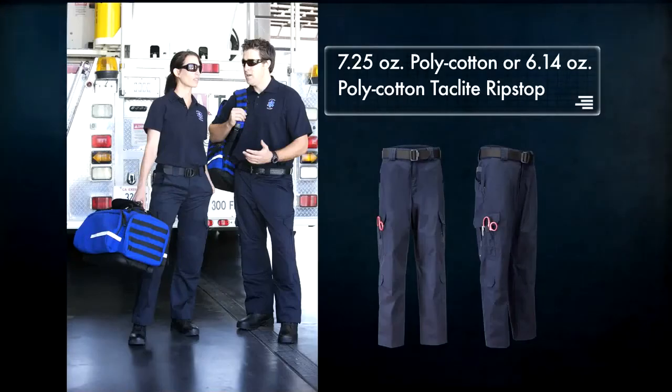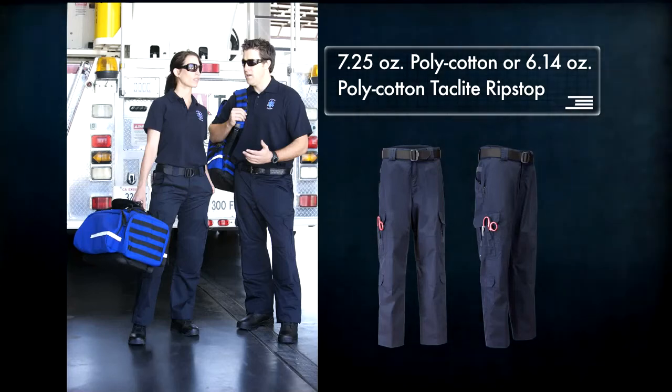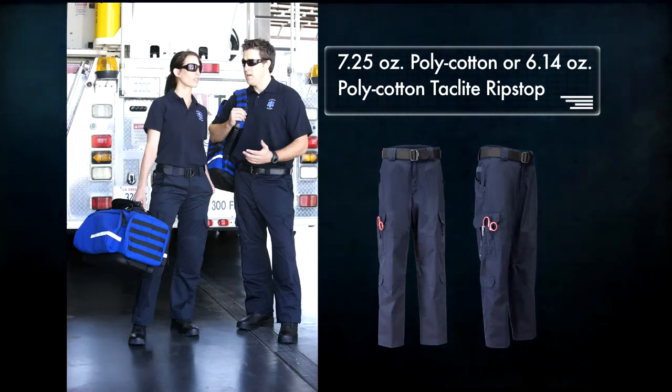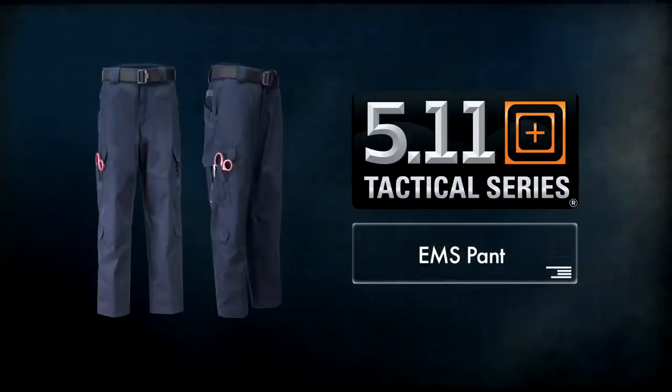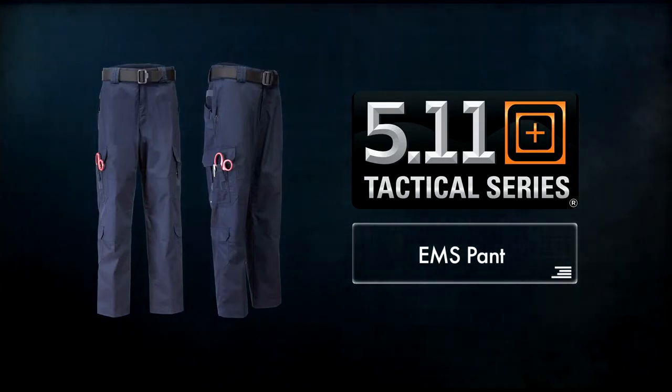Crafted from either 7.25-ounce polycotton twill or new lightweight 6.14-ounce polycotton tack light ripstop material, our EMS Pants are styled for either men or women and are available in a full range of sizes designed for comfort and a flattering fit.